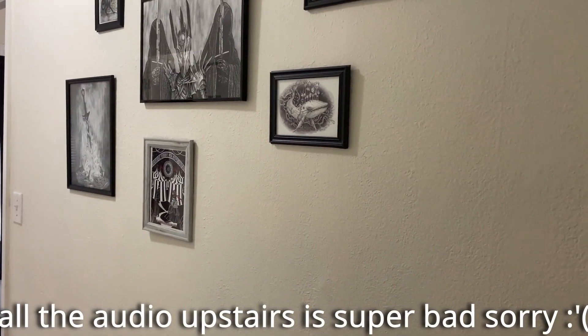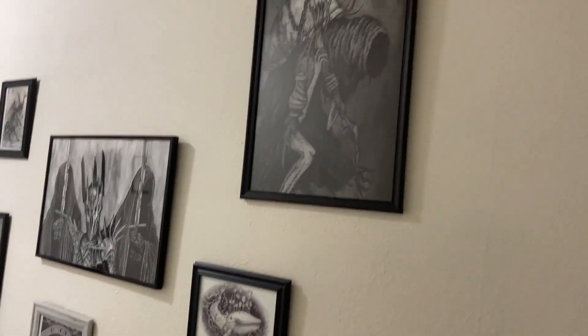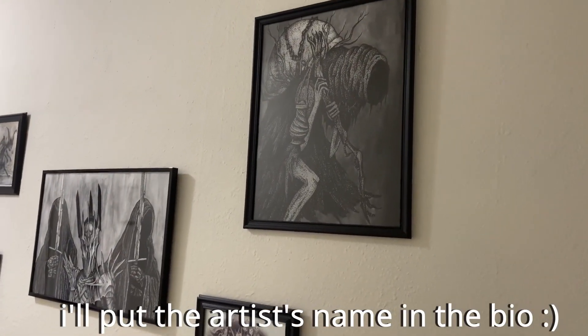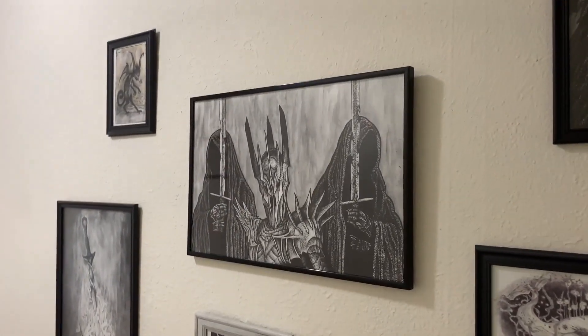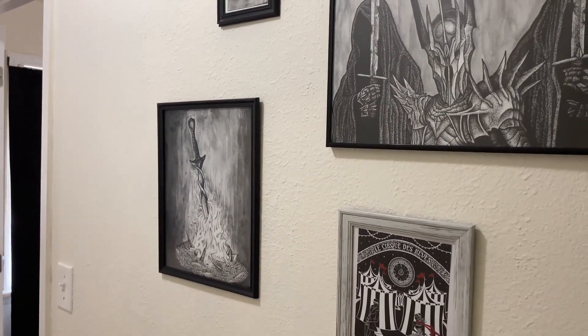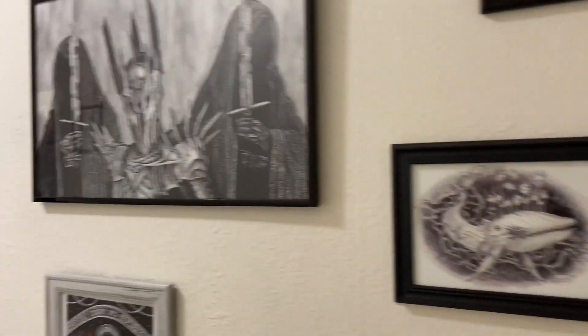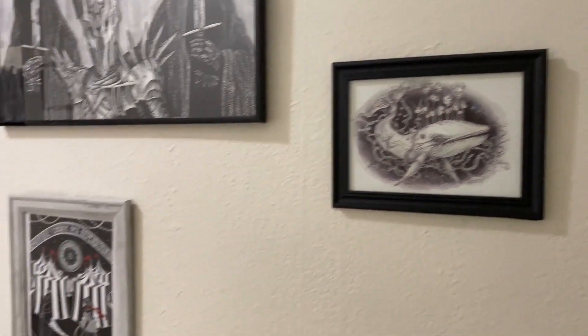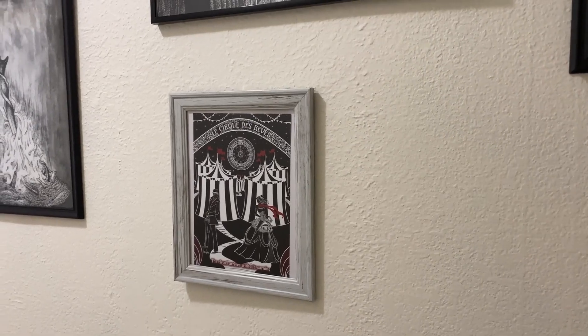On the way to that shelf, just a quick shout out to the art we have on our hallway on the way there. That is from Dark Souls. That is from Lord of the Rings — it's Sauron. That is also from Dark Souls — we got those from Etsy. We got that little demon and this little whale from a market, and then this is a Night Circus print that I got from Etsy.